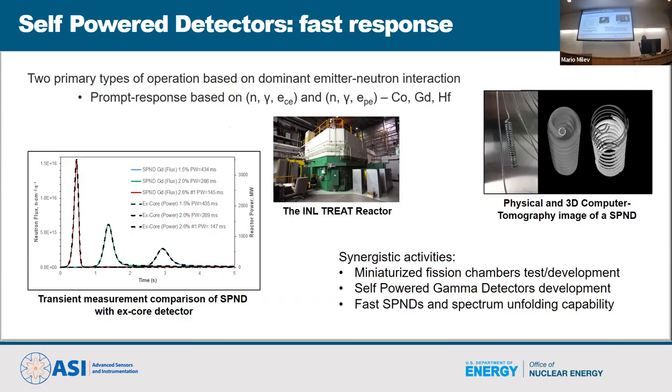Beyond SPNDs, fission chambers are a similar concept — normally coaxial and preamplified. Fission chambers normally use fissionable material, and by combining uranium-235 and uranium-238 you also get spectral information — distinguishing between thermal and fast neutron spectra. All this stuff is commercial at this point: you buy SPNDs from Mirion, and fission chambers from Photonis, which is a spin-off of CEA in France. It's a very small market but they're available.